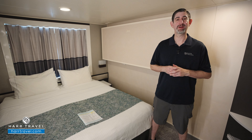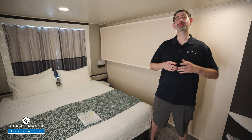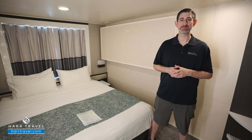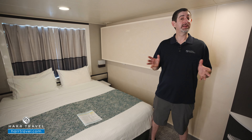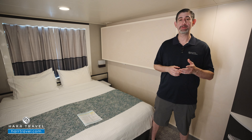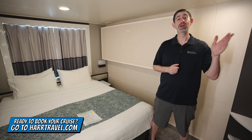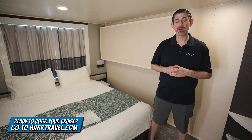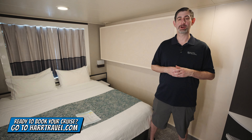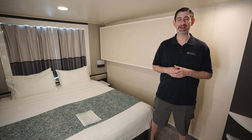Greetings everyone, this is Danny from hardtravel.com, your Norwegian Cruise Experts. Today I have the great pleasure of being on board the beautiful Norwegian Pearl. This particular category is an obstructed ocean view. When you're ready to book this room or any room or suite with Norwegian Cruise Lines, Regent Seven Seas Cruises, or Oceania Cruises, make sure you do it right on hardtravel.com or reach out to your hard travel advisor. We know we can craft your cruise vacation of a lifetime at an incredible value.